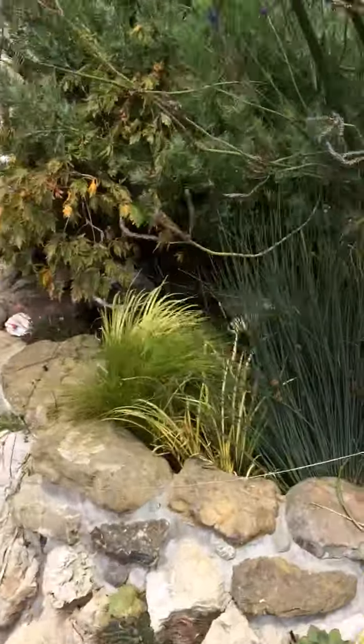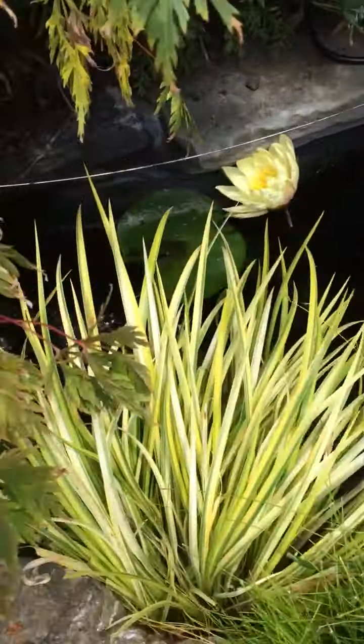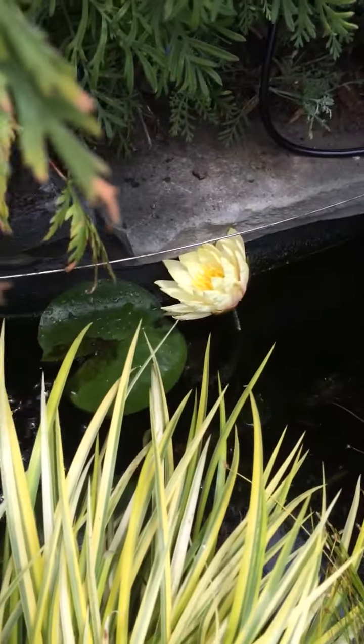The pond's doing good. We got one of those lotus flowers starting to open up right now.